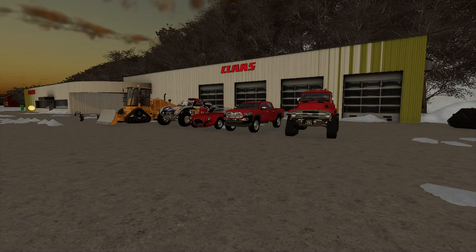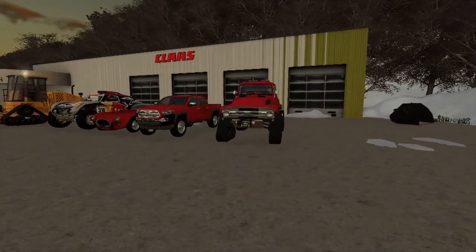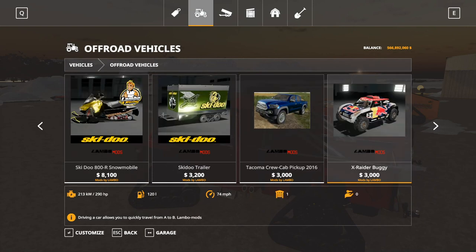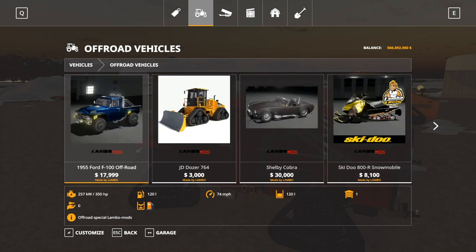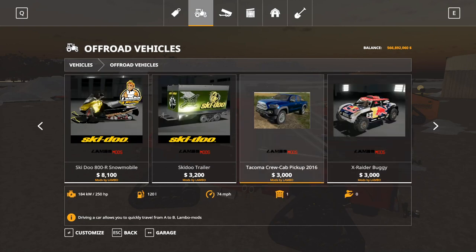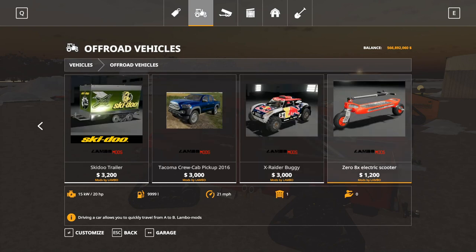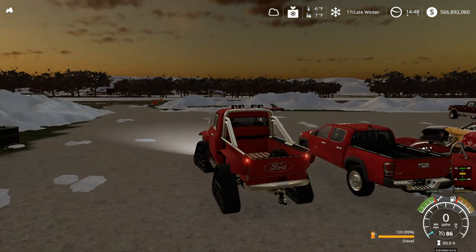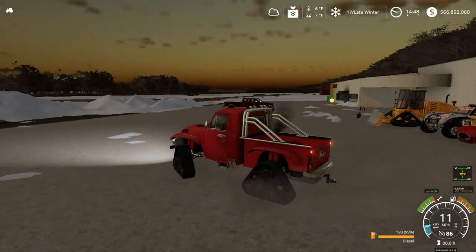What is going on pumpkin nation and welcome back to another video. Today we are doing Lambo Modge's updated Patreon videos for March. We have an F-100 1955, a John Deere dozer 6 obviously 764, a Shelby Cobra, a Tacoma crew cab pickup truck 2016, a buggy, and a scooter. We got the tracks on since we're in the snow.